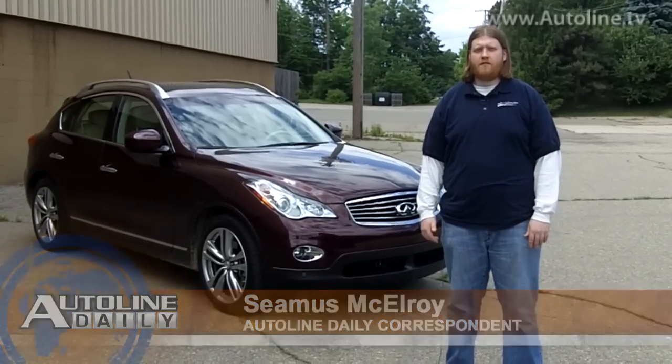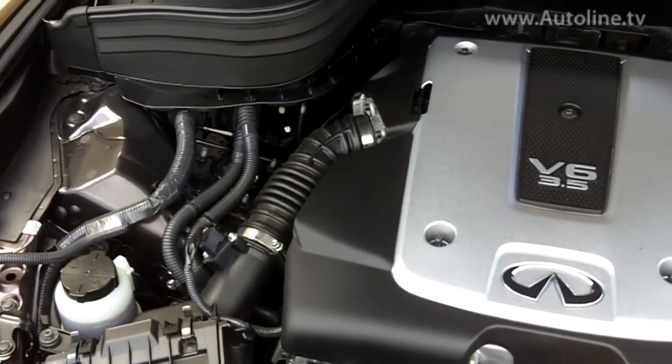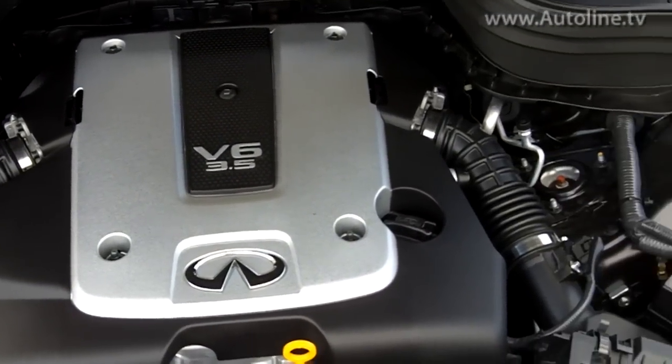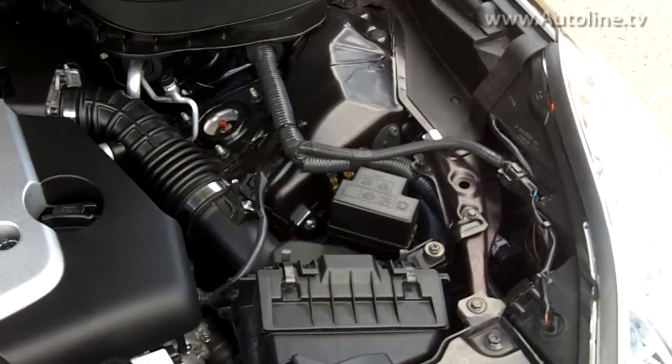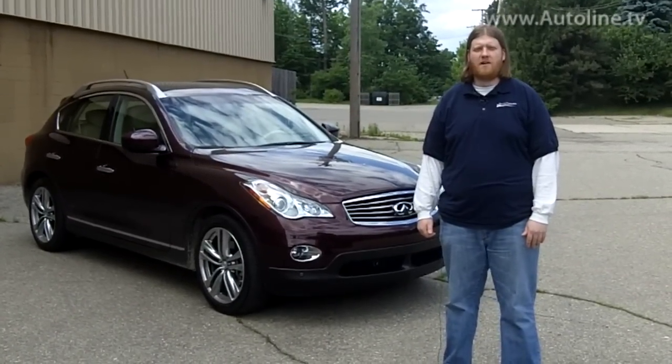You're looking at the 2012 Infiniti EX35. It's powered by a 3.5 liter V6 mated to a 7-speed automatic transmission that cranks out 297 horsepower. It comes in both rear wheel and all wheel drive, and the one we tested came with all wheel drive. It gets 17 miles per gallon in the city and 24 out on the highway for both setups.